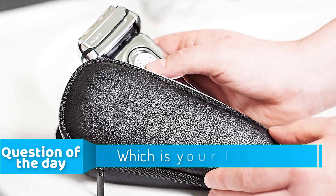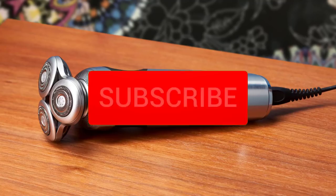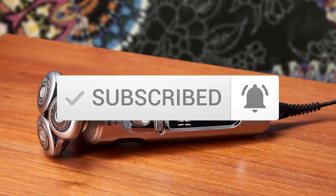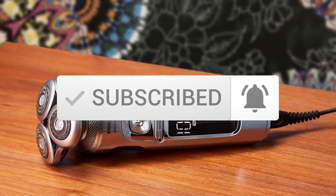If you want to see the price and find out more information about these, you can check out the links below in the description and the comment section. Alright, let's get started with the video.